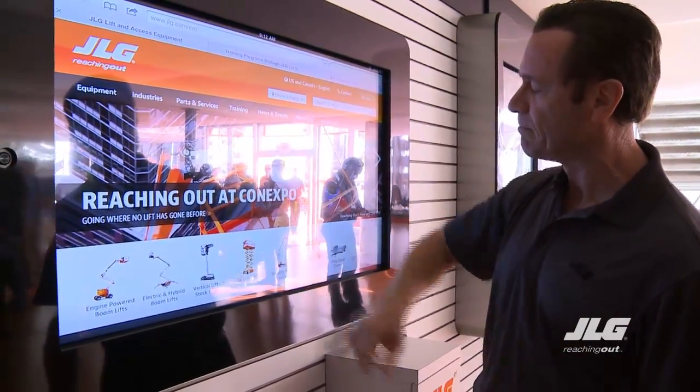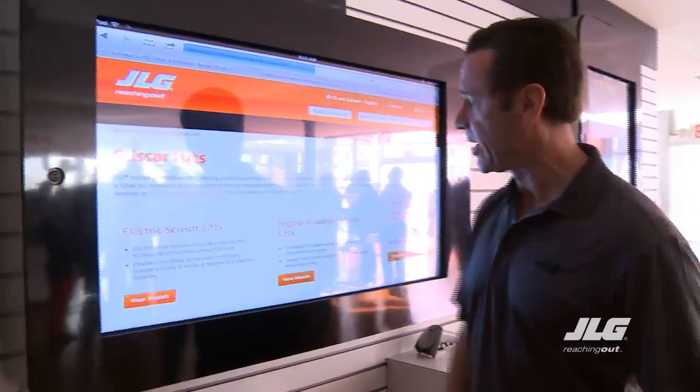Here's the website on the iPad as well. Maybe I want to pull up scissor lifts — that's something I could do. Everything about scissor lifts.